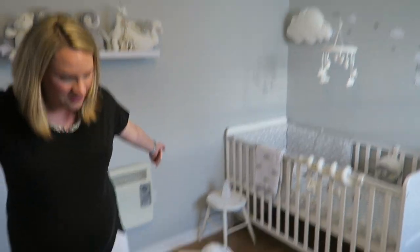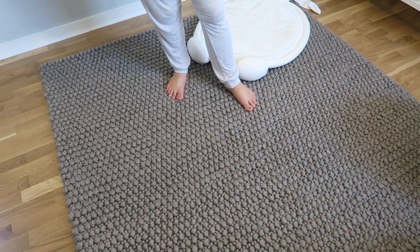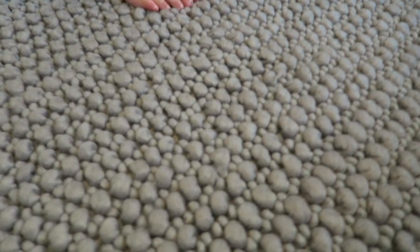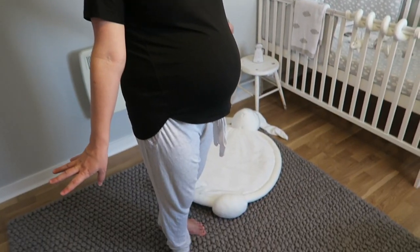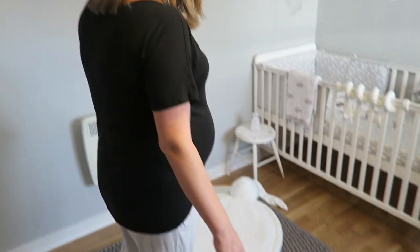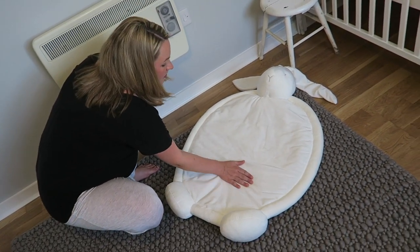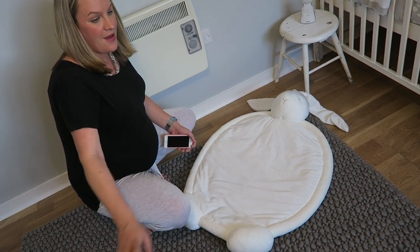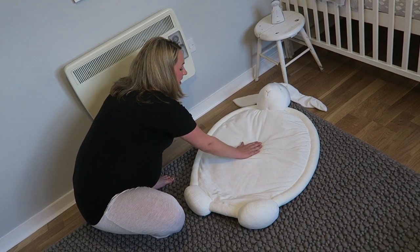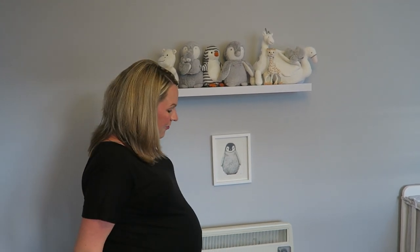We'll start with this gorgeous rug that we're standing on — this is from Next. It's probably unlikely to be available now because it was quite expensive and I waited a very long time to get it in the Next sale — I never buy anything full price there. This is 100% wool from New Zealand sheep. And then on the floor here we have this little mat called the Bella Bunny mat, from the White Company, and it is so super duper soft.